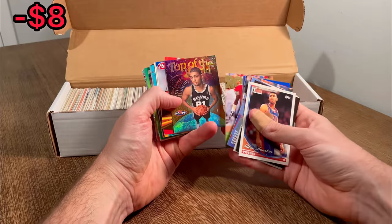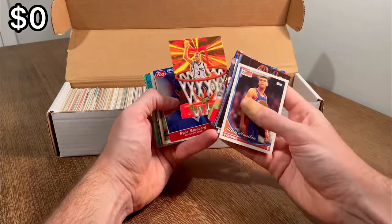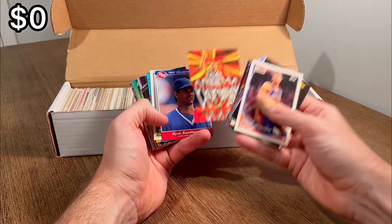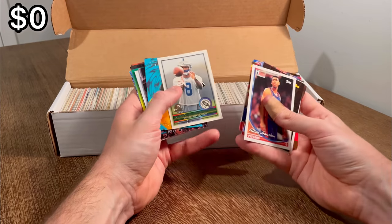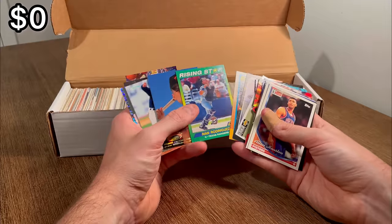Top of the world Tim Duncan — that is a really cool insert. Very very nice. I'm already well on my way to paying off this entire box with just going through a few of the cards so far, so that is awesome. There is a Marvin Harrison rookie card right there. Nice. Let's go ahead and do that as an extra egg. Rising Star Pudge.